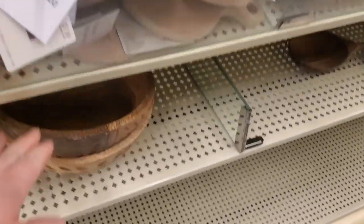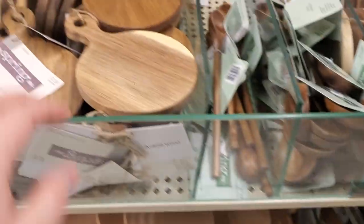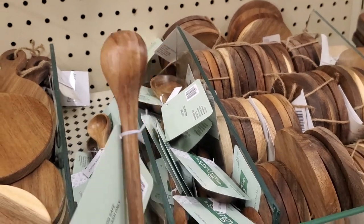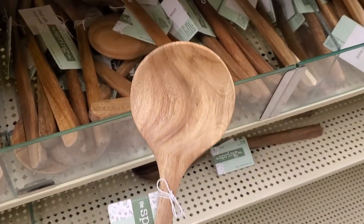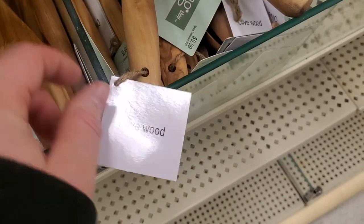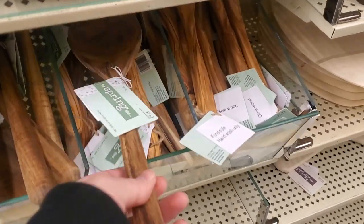They have these wooden bowls I thought were really nice, little cutting boards, and little wooden spoons that I absolutely adore. This mini one is made of black walnut and it's going for $7.99, and everything is 40% off. They do have olive wood, but it is more expensive — $9.99 versus the Acacia wood at $7.99.